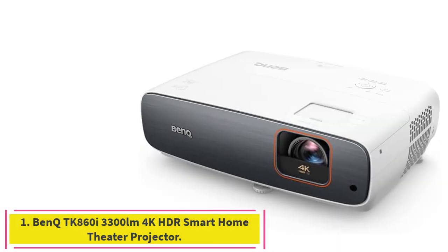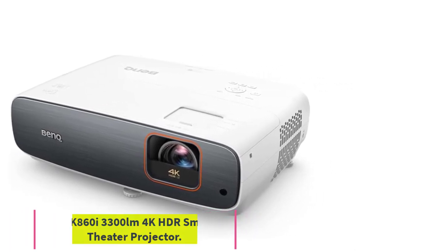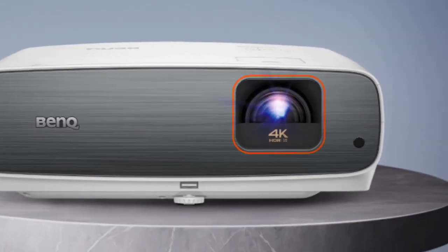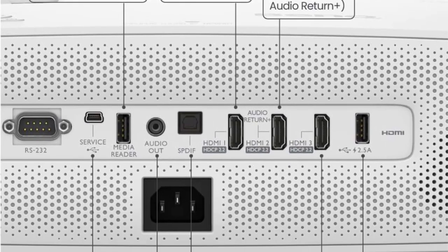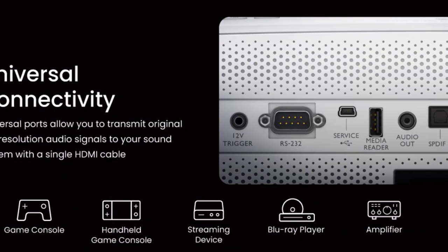Starting at number 1: the BenQ TK860i 3300 Lumens 4K HDR Smart Home Theater Projector. Home entertainment projectors like the BenQ TK860i are meant primarily for use in ambient light, which means they're designed for high brightness even if it means some loss of image quality. True to form, the TK860i puts brightness first, but its image quality holds up nicely.